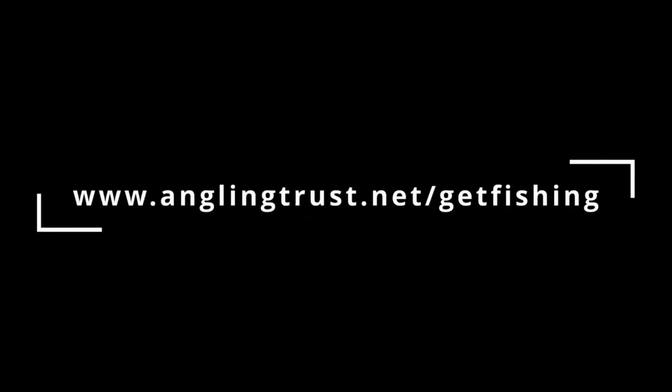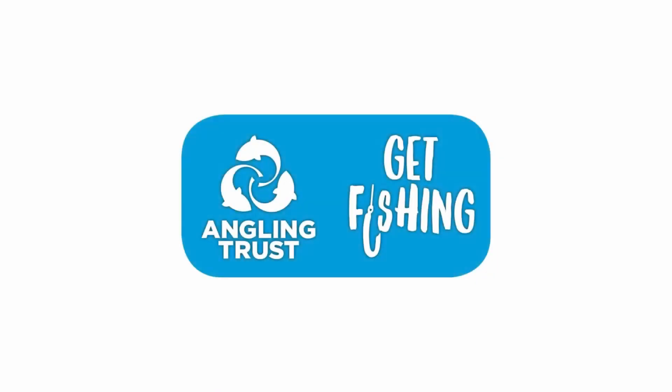That's all we've got time for. We hope you've enjoyed the video. If you found it useful in any way, please do consider liking and subscribing to our social media pages at Get Into Fishing on Instagram and Twitter. You can find us as Get Fishing on Facebook. And of course our wonderful YouTube channel is there to help you get fishing on your own. See you later.